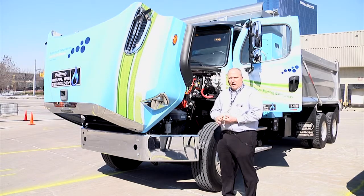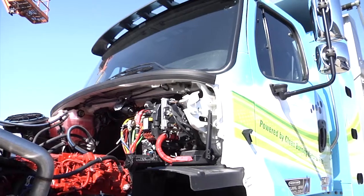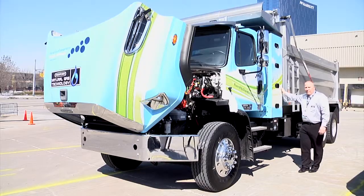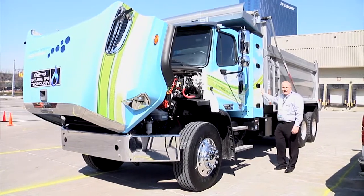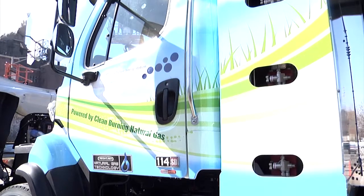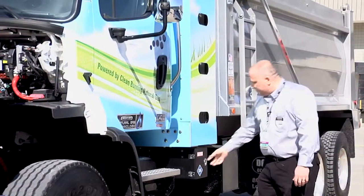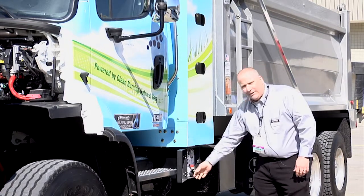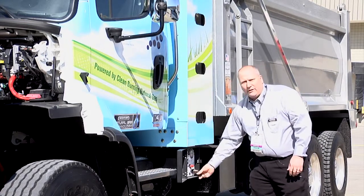The engine, as I said, does run on compressed natural gas. We also do have an option for liquid natural gas as well — LNG. And what you have on the back here, this is our compressed natural gas cabinet. What's represented here is 60 gallons diesel equivalent worth of compressed natural gas fuel, all in cylinders. You have a fill neck right here — basically you pull up to the nozzle, insert, and fill the truck accordingly.